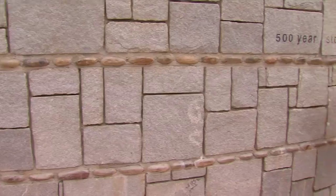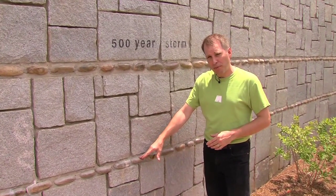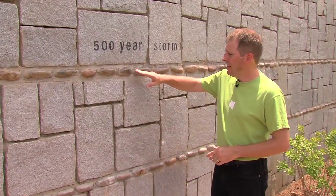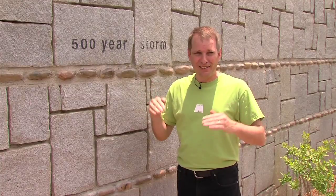One unique feature of the basin is that there are two levels of river rock embedded in the granite wall. This level represents the 100-year storm event, and this level represents the 500-year storm event. So you can see just how deep it would get in here.